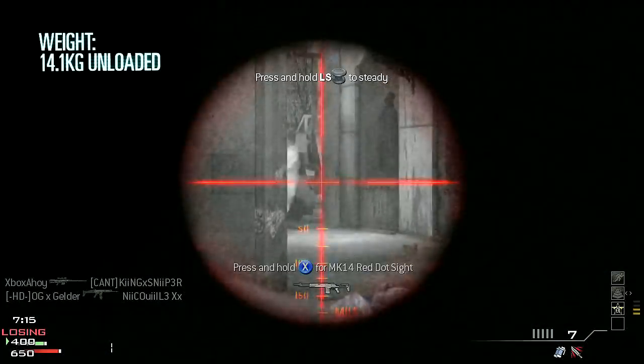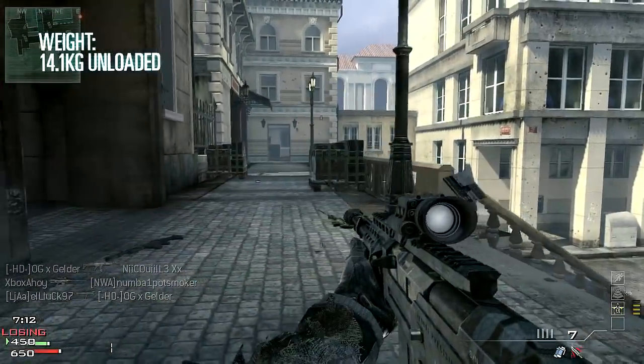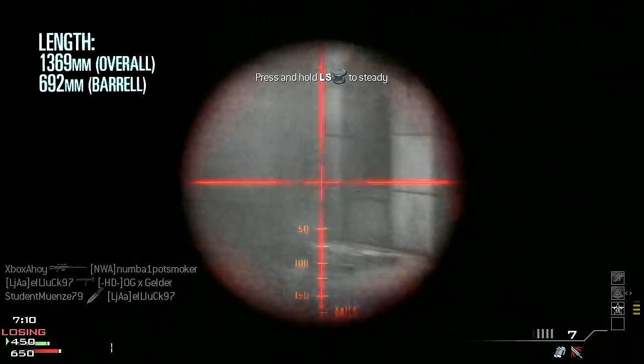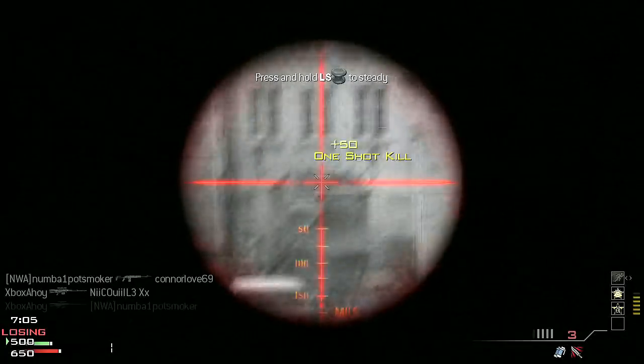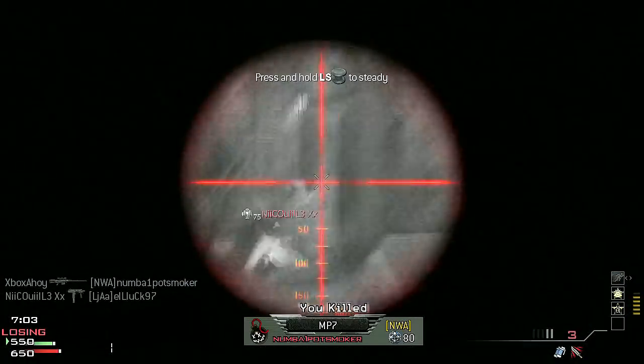At 14.1 kilos unloaded, this is a sizeable weapon. Its 1.4 metre length contains a free-floated barrel nearly 70 centimetres long, this length being needed to ensure accuracy in the powerful .50 BMG cartridge.